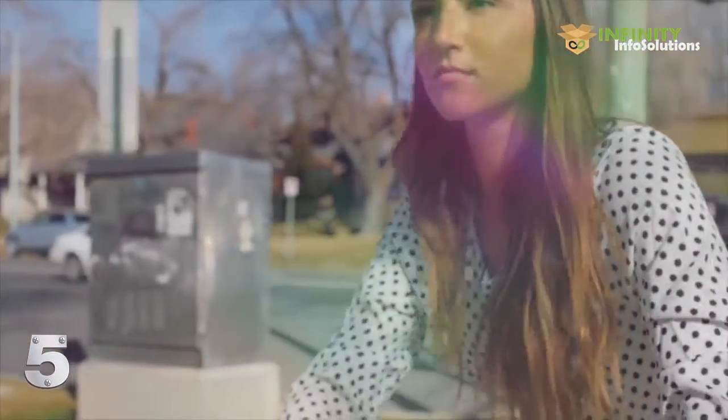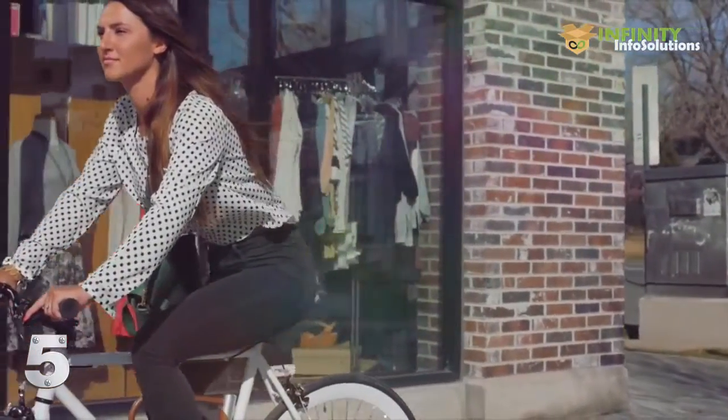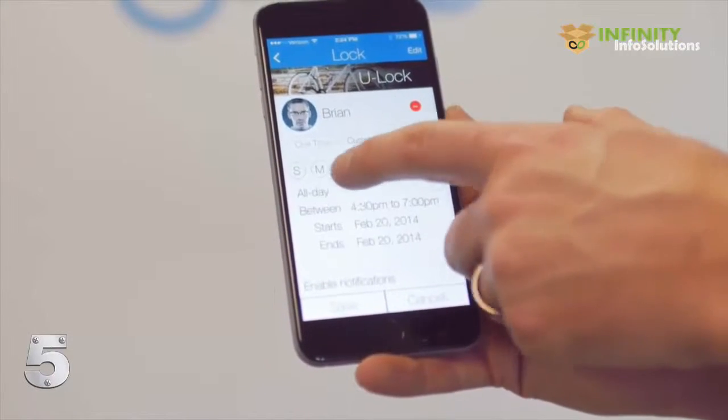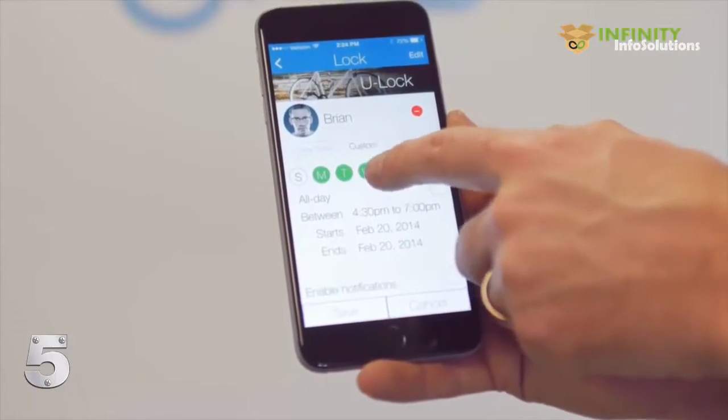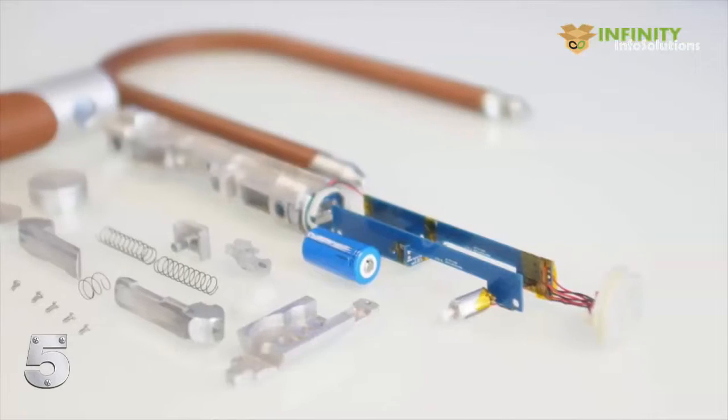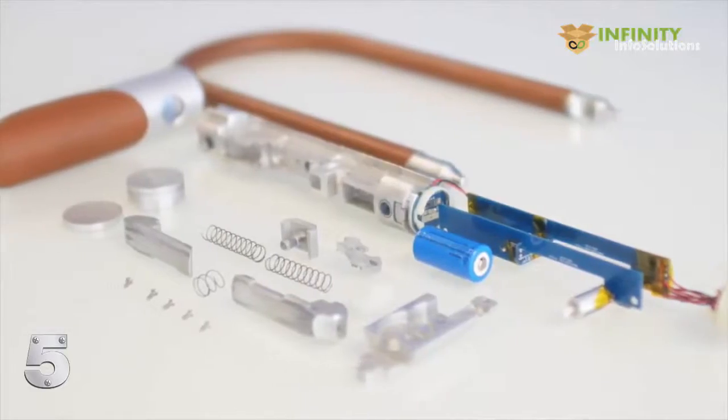No more worrying about lost keys or forgotten combinations. Sharing your bike with others is easy. With just a couple taps, you can quickly and securely share your bike with your friends.